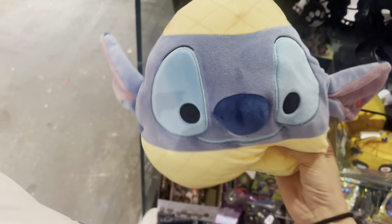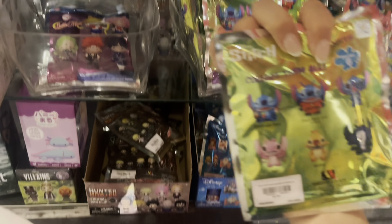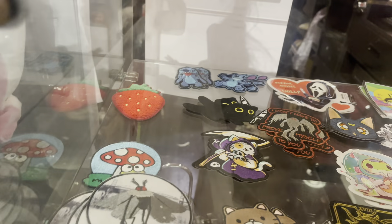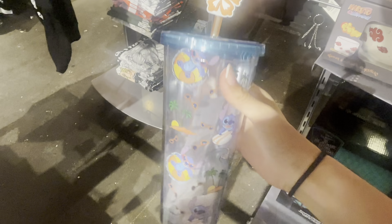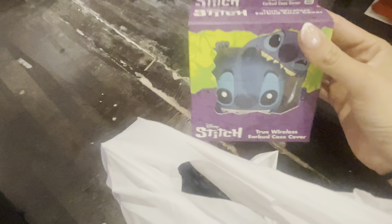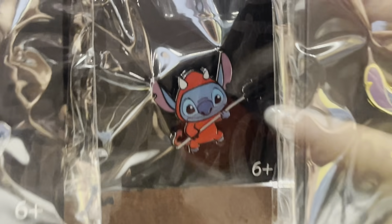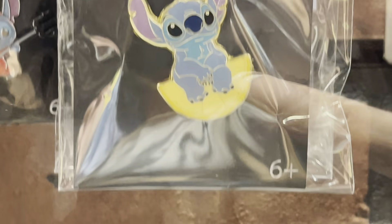Let's go to Hot Topic - this is my favorite store. They had this really cute pineapple stitch today, and they have a bunch of cute magnets. I'm definitely gonna grab one. Look at these - they are so cute, and they still have the stitch shirt. I found a new cup - look at this! Oh my goodness, it's so cute. I bought one like it the other day. And I found a stitch Squishmallow - I don't usually find stitch Squishmallows.